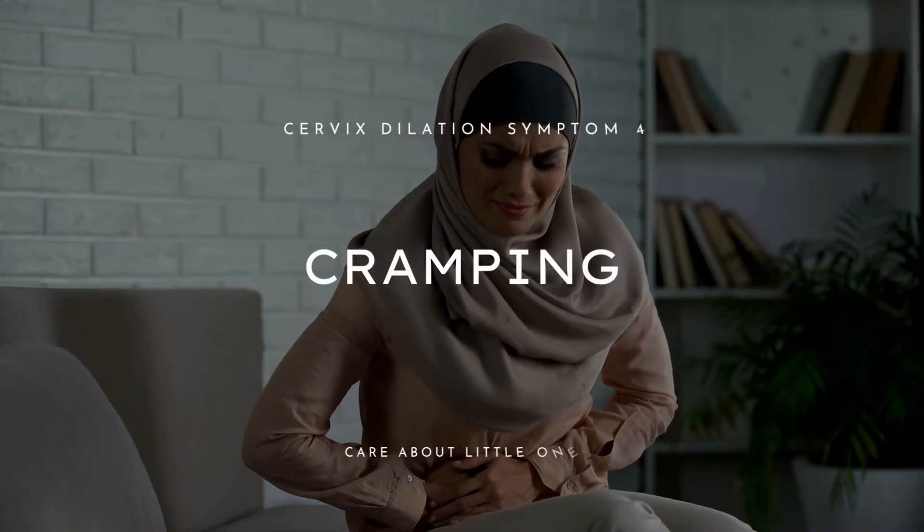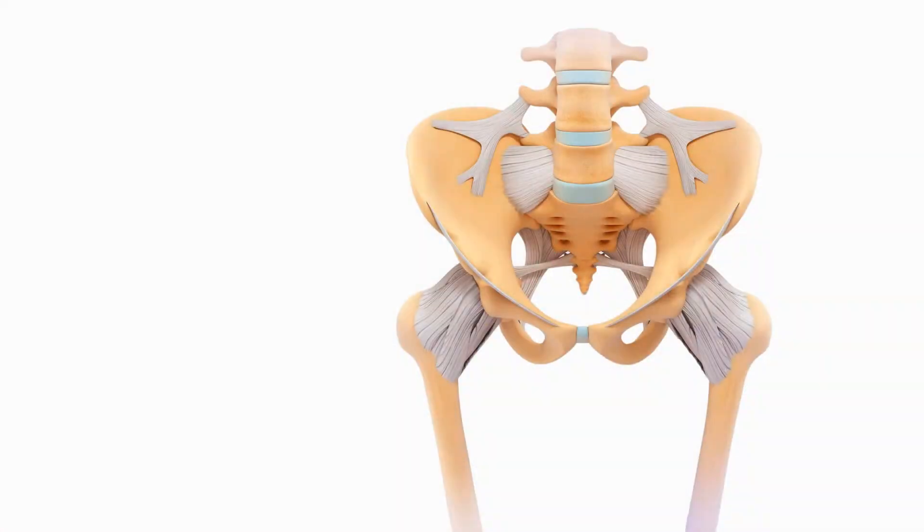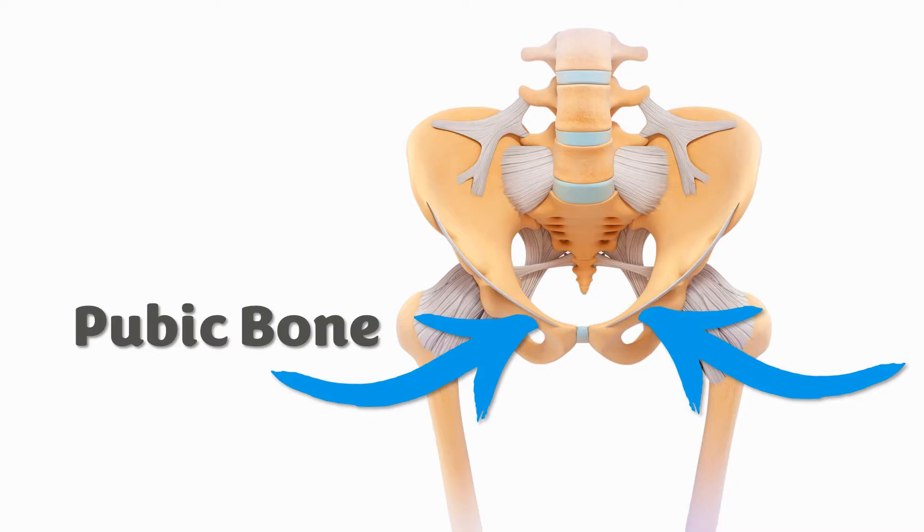The fourth cervix dilation symptom is cramping. It is very difficult to really say for sure if any cramps that you are feeling are due to your cervical dilation. However, if they occur just above your pubic bone, then it can be a sign that your cervix is dilating. As you can see, the things that you are most likely going to feel and see are not so much because of the cervical dilation itself, but rather because of the many things that come with cervical dilation. So these signs are not super reliable, and because of that we want to show you two methods which can help you find out if your cervix is indeed dilating, and they can even give you a rough idea about how much your cervix has dilated already.